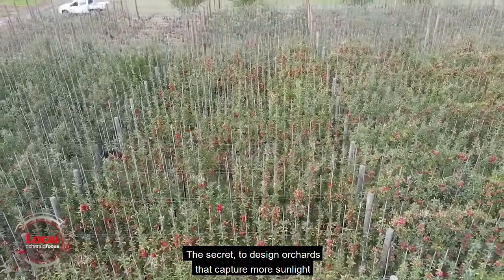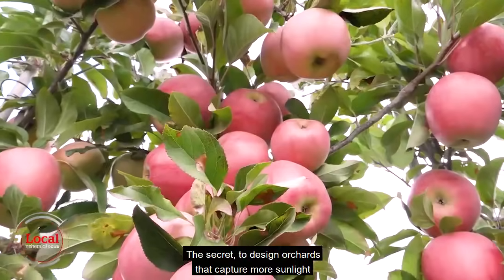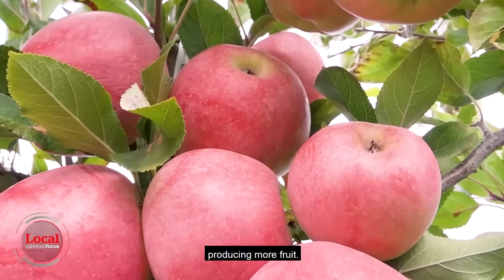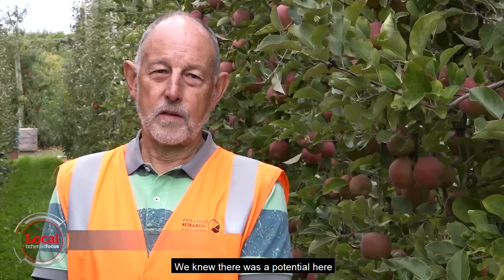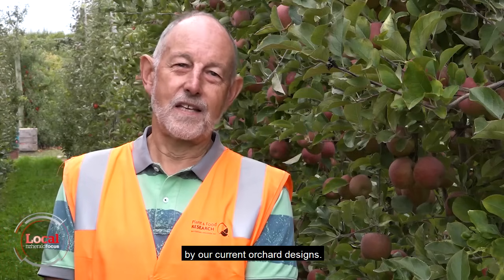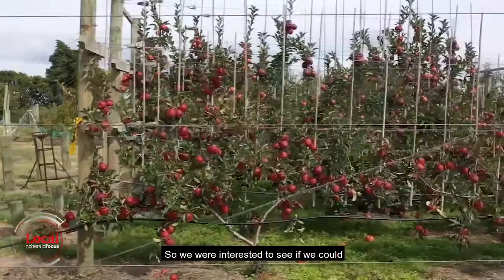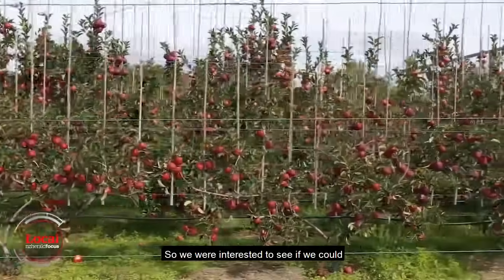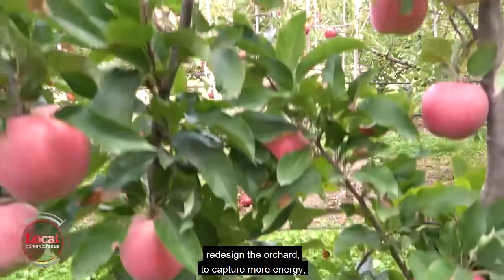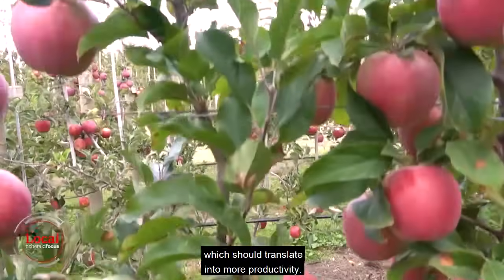The secret is to design orchards that capture more sunlight with trees that don't cast as much shade on themselves, producing more fruit. We knew there was potential here because more than 40% of the sun energy available through a season was not currently being used by our current orchard designs. We were interested to see if we could redesign the orchard to capture more energy, which should translate into more productivity.